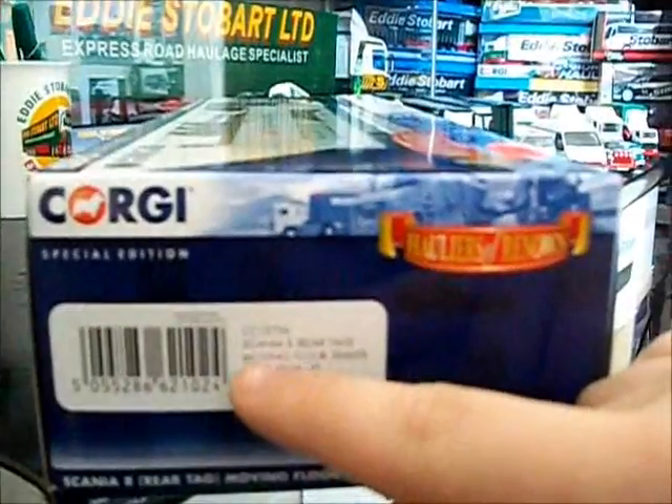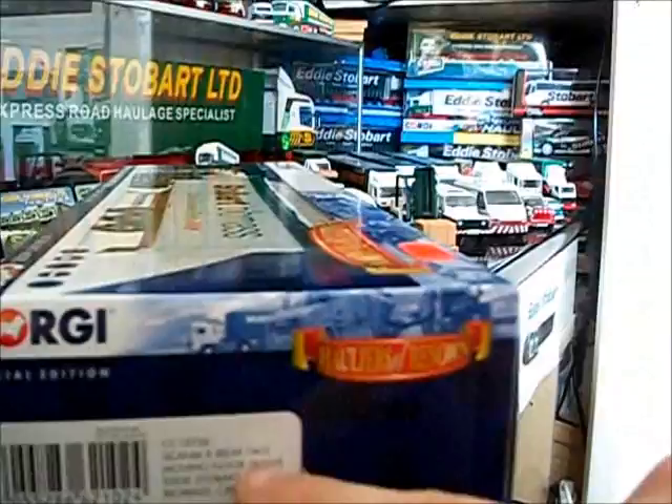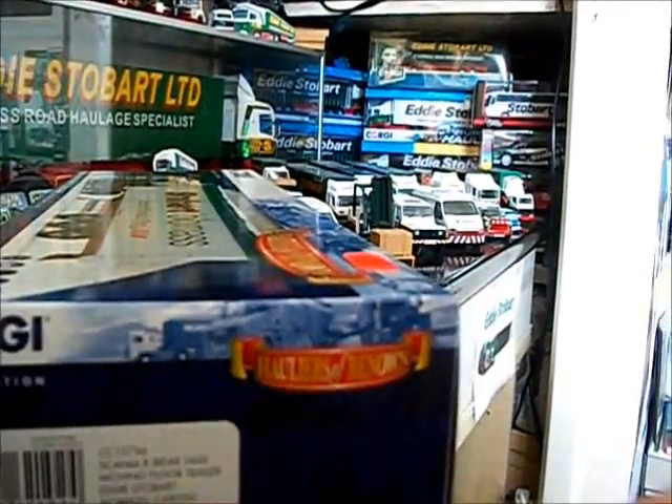And on the side of the box, as I said it's Corgi model CC13756 — scan your art, rear tag, moving floor trailer, Eddie Stobart Biomass, Carlisle.